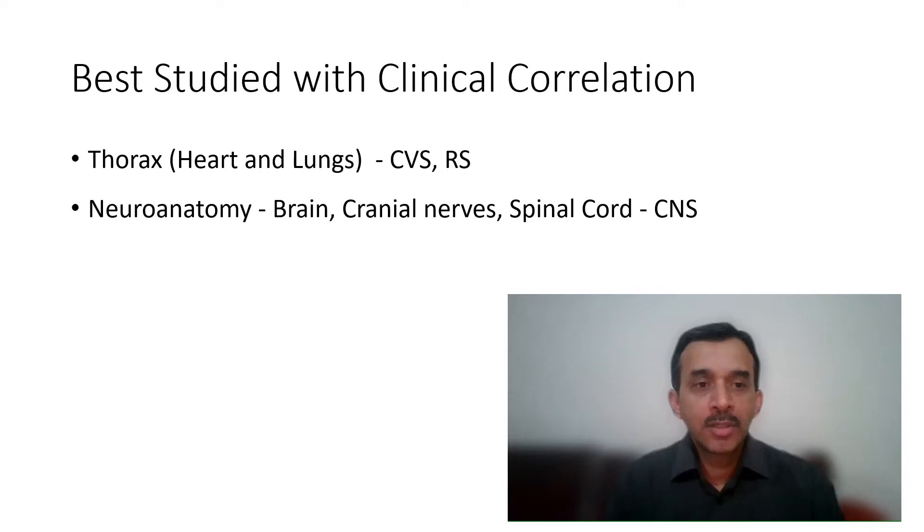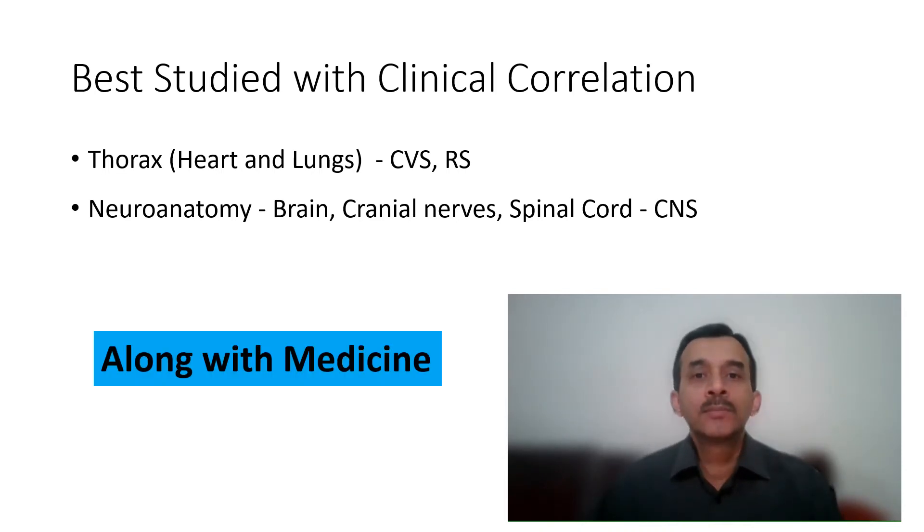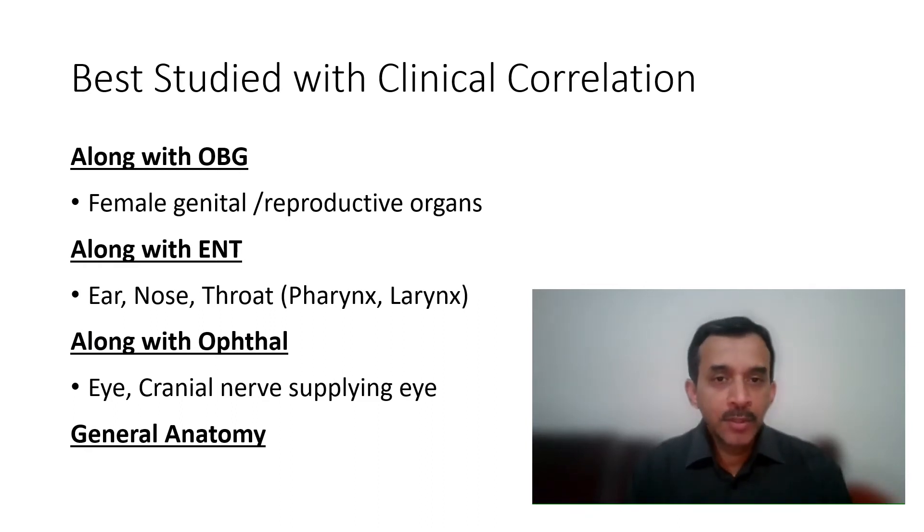Some other structures fall more into the medicine part — like the heart and lungs, that is the thoracic organs. These come under the CVS and respiratory system parts of medicine. Whereas the brain, cranial nerves, and spinal cord — the nervous system — fall under the neuroanatomy part of medicine. So whenever you are reading these chapters in medicine, read the corresponding part of anatomy there as well. The female reproductive organs are best studied with OBG, so the clinical correlation becomes complete.